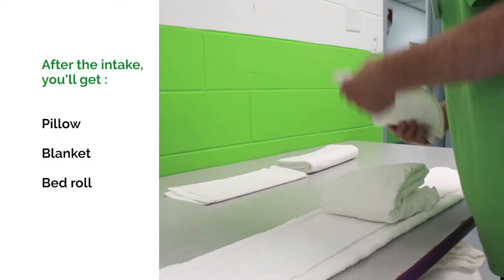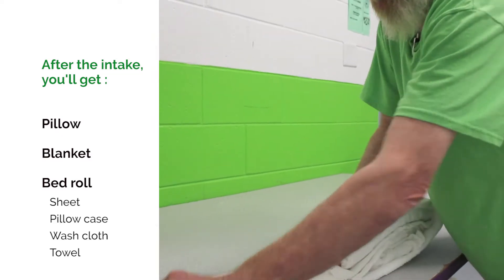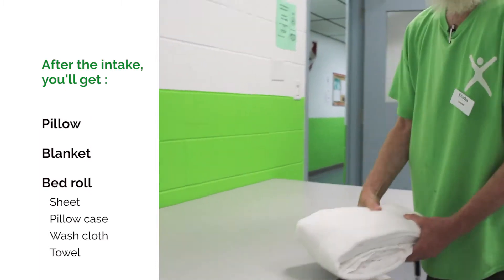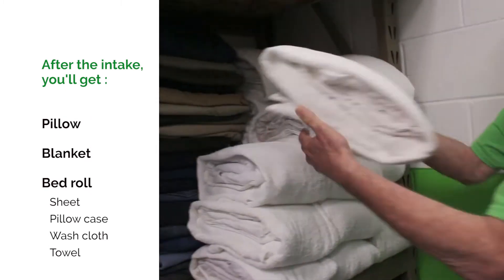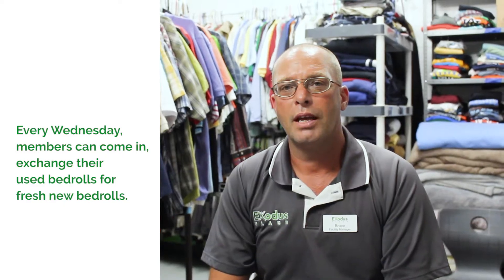When they do their intake, they come in and they'll get a pillow, a blanket, and a bedroll. A bedroll would be a sheet, pillowcase, washcloth, and a towel. Every Wednesday they can return that bedroll, we have a linen service that washes it, and we give them new linen every Wednesday.